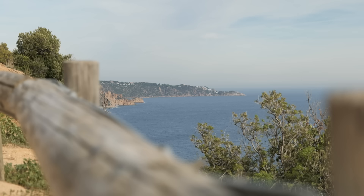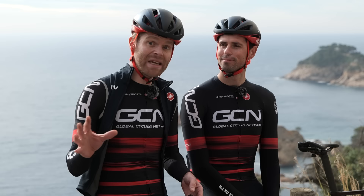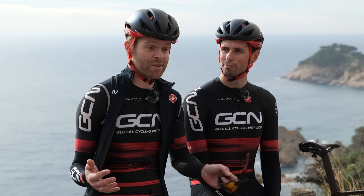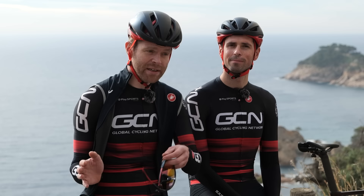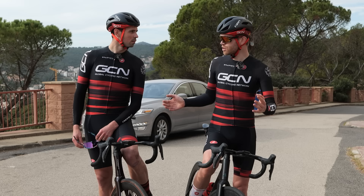First, let's establish the aero benefit. We have our test loop here in Spain — it's 15 kilometers long on this beautiful coastal road with undulating terrain, the kind of terrain you'd encounter in a Gran Fondo. We're going to do two runs. The first one in our standard aero jersey and shorts, and then repeat the test at the same power: Alex is going to wear the Castelli San Remo suit and I'm going to wear the Castelli BTW suit. We're both going to hold 200 watts, as we feel this is representative of what many decent amateurs can do in a Gran Fondo or big ride. For Alex, that's two and a half watts per kilo, and for me, 2.9 watts per kilo.